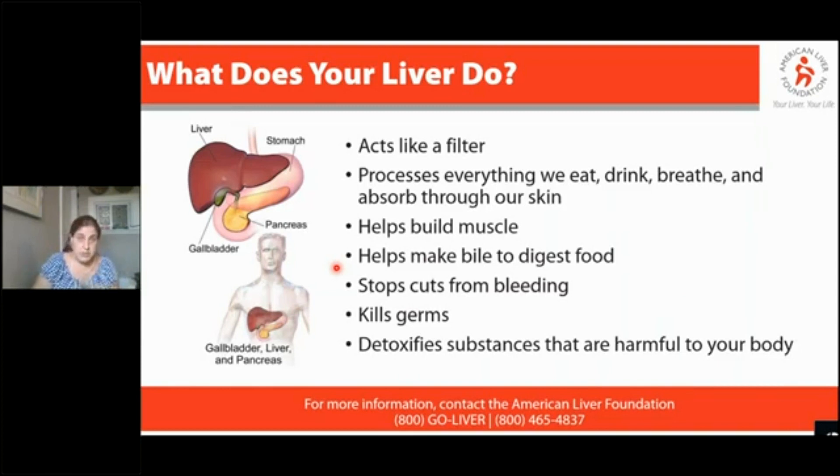I honestly thought I knew what the liver did until my mother was in liver failure, and then I just started seeing all of these functions go away, and that's when I truly appreciated how important the liver was.